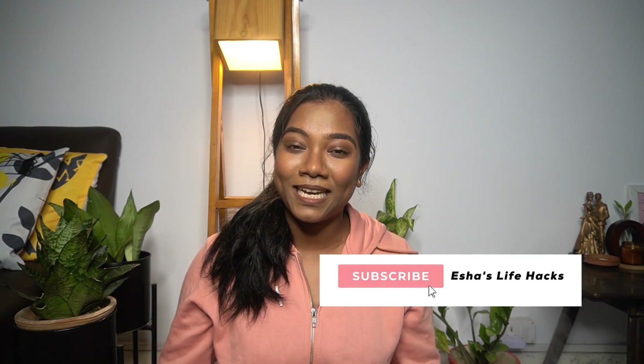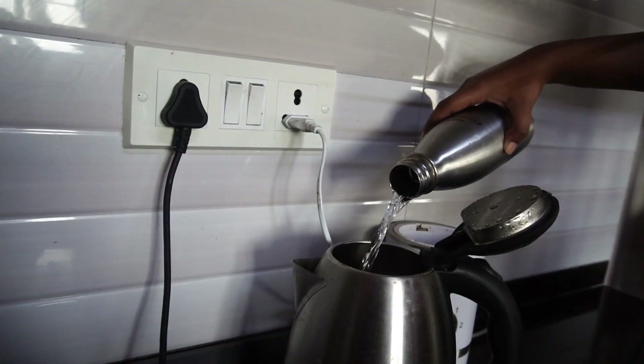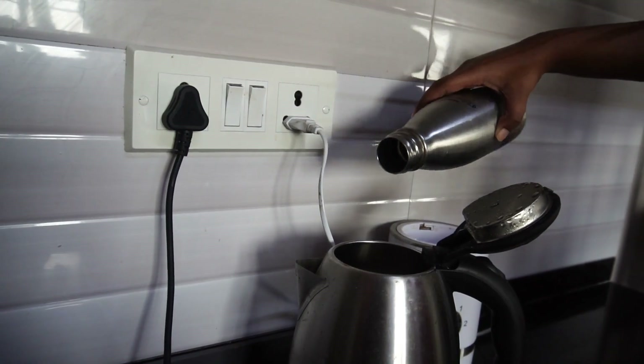Hello everyone, welcome back to the channel. A few days back I shared my entire week's workout routine and some of you asked me to also share my diet plan, and that is what this video is going to be about — what I eat in a day. I call this my easy weight loss diet for super busy people, and I'm hoping you will enjoy this video, so let's get started.